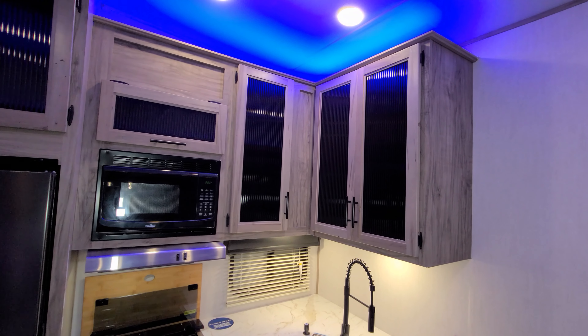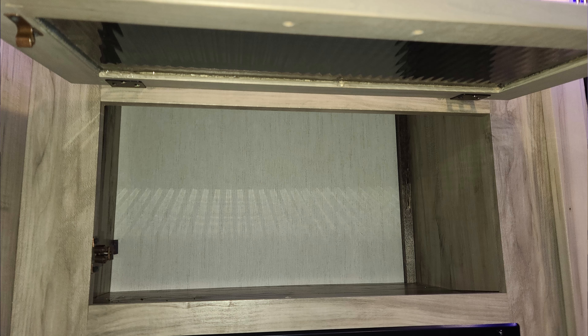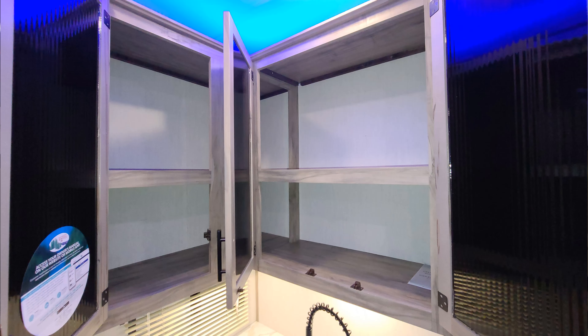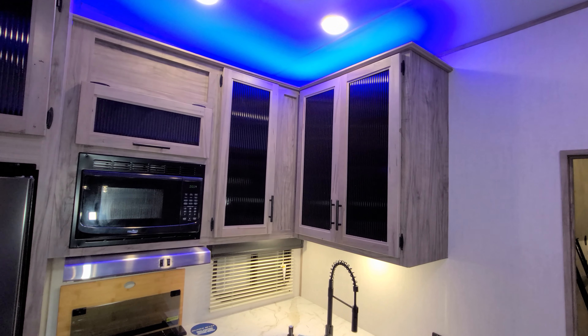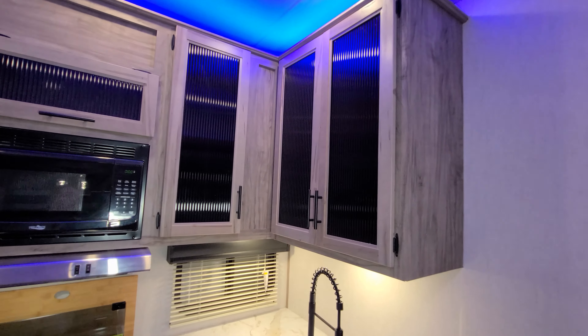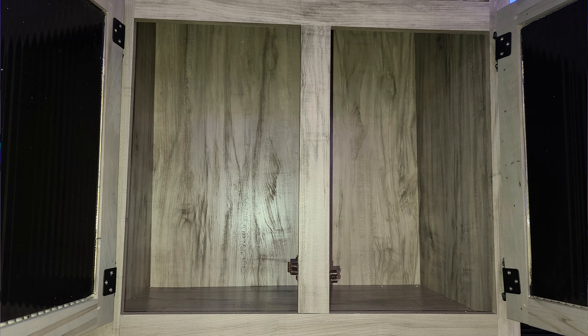There's a traditional RV microwave — basically just an electric microwave. You have quite a bit of overhead cabinet space, and a little bit of room up above those cabinets where you could put some decorations where those blue lights are. There's also some space up above the refrigerator.